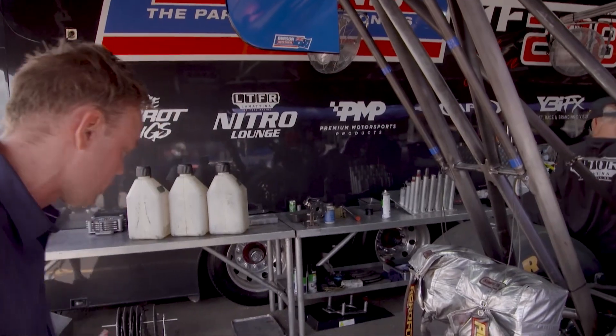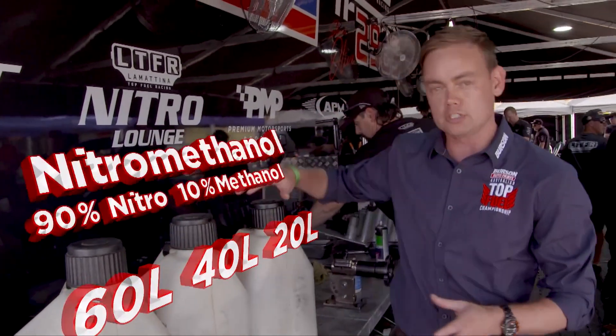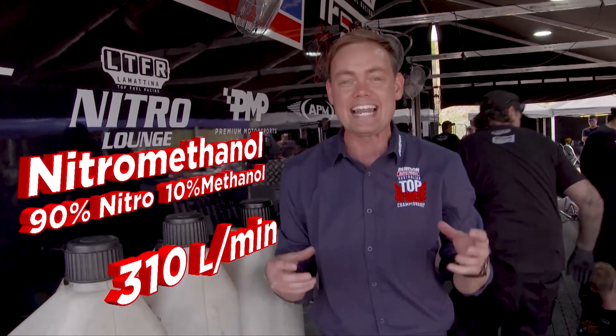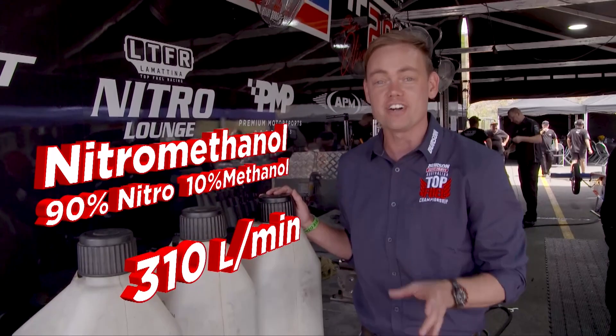So how much fuel are we really talking about? The fuel tank sits at the front, and we're going to fit in 60 litres of nitro-methane fuel — about 90% nitro mixed with about 10% methanol — and it's going to burn at 310 litres per minute. That's the fuel volume inside one of these engines, and it's costing $11 a litre, so a very expensive fuel bill.